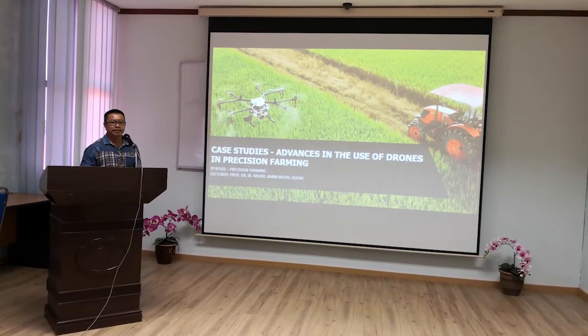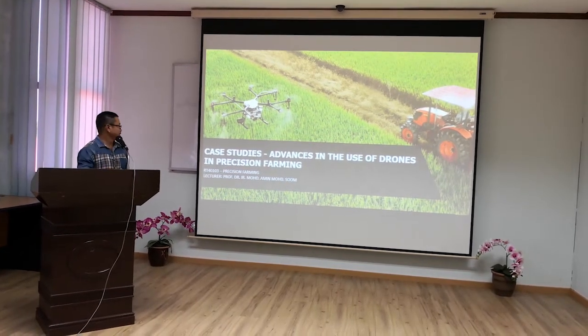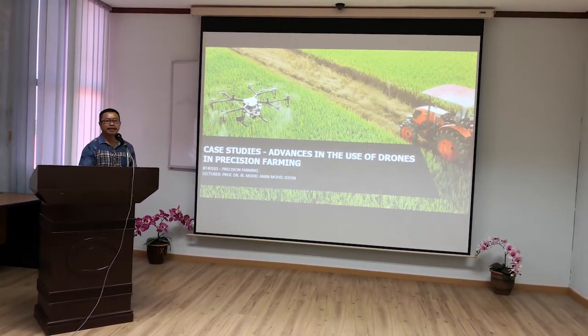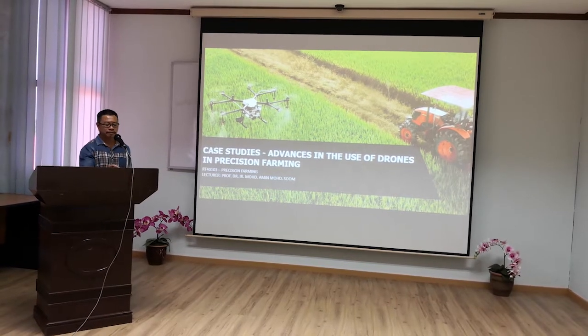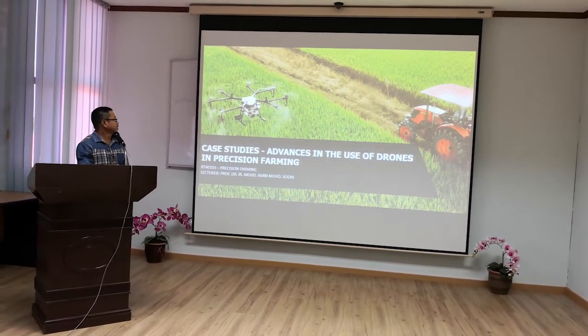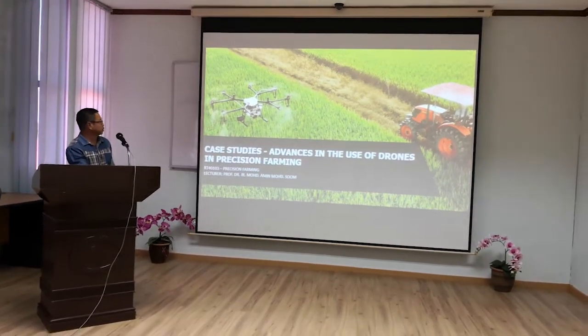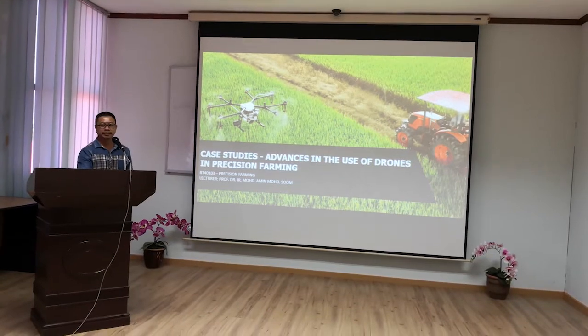A very good morning to our lecturer, especially Professor Dr. I.R. Mohamad Amil Mohamad Sob. Today our group will present case studies. The topic is advances in the use of drones in precision farming.